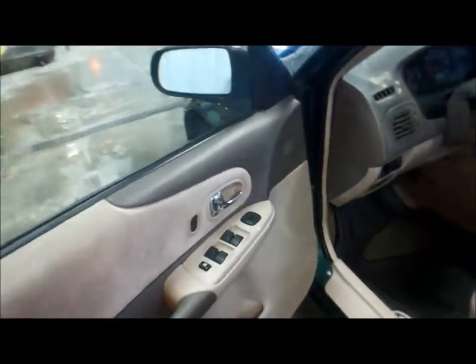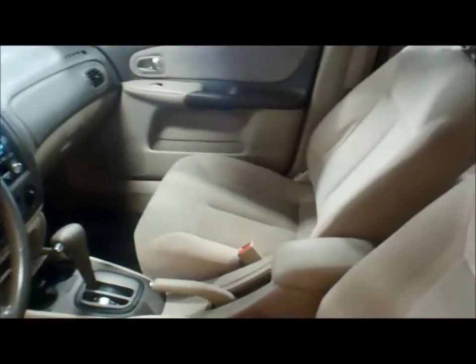Car windows, car locks — pretty decent interior and everything is believed to work as it should. Pretty clean in the back seat area as well.